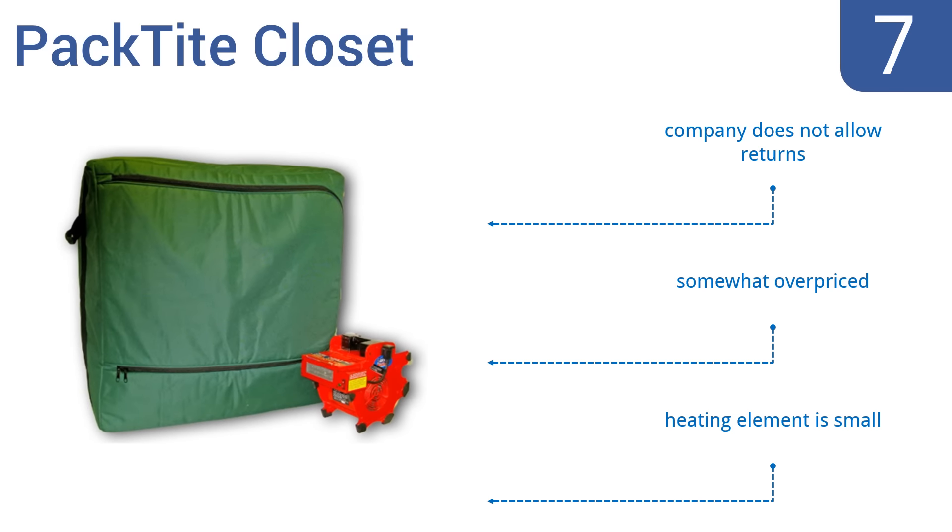On the downside, it is somewhat overpriced, has a small heating element, and the company doesn't allow returns.